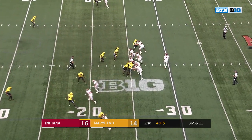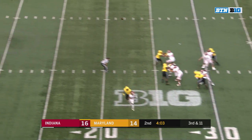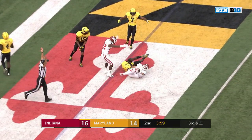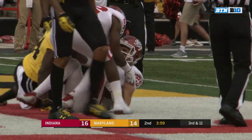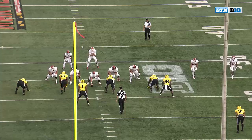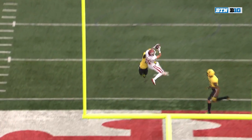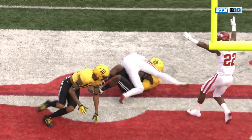Four on one. Ramsey again back to throw, he will float it up to Luke Timian, who makes the grab — touchdown Indiana. Offensive back here, and he's just going to run a bending route.